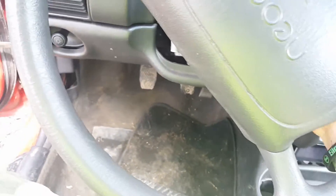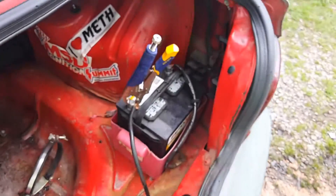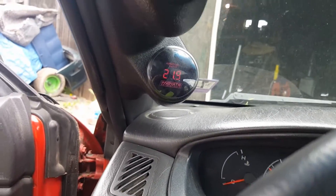Everything works pretty good. Let's fire her up. We gotta hook the battery up first — let me do that and I'll be right back. So here's the battery, that's how I got it. See if we can get it to start — battery's a little loose. Gotta tighten that down. Try again.